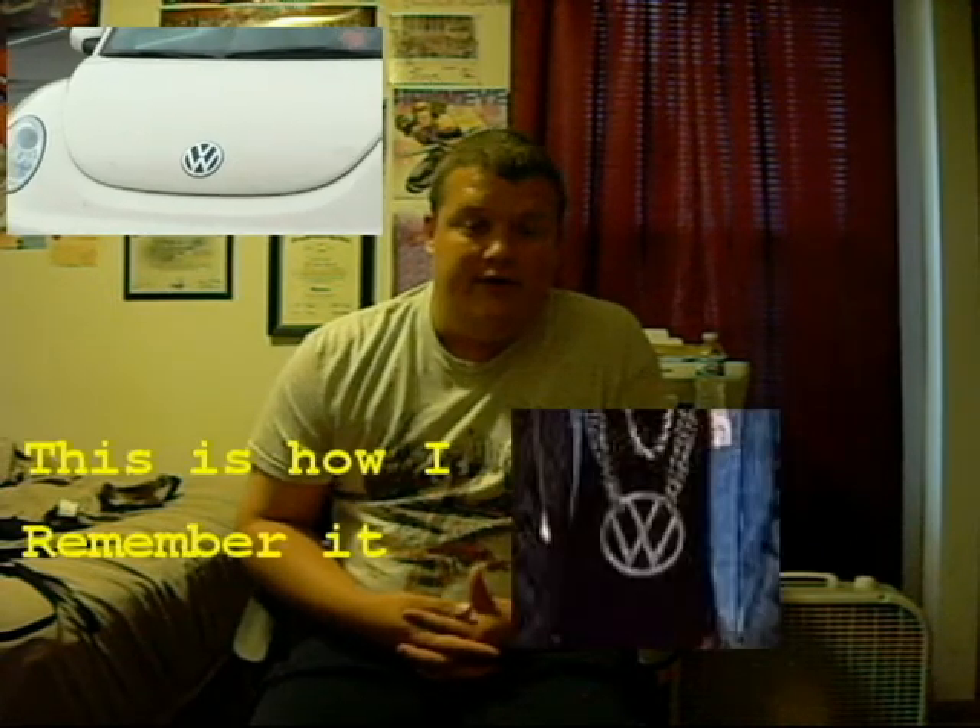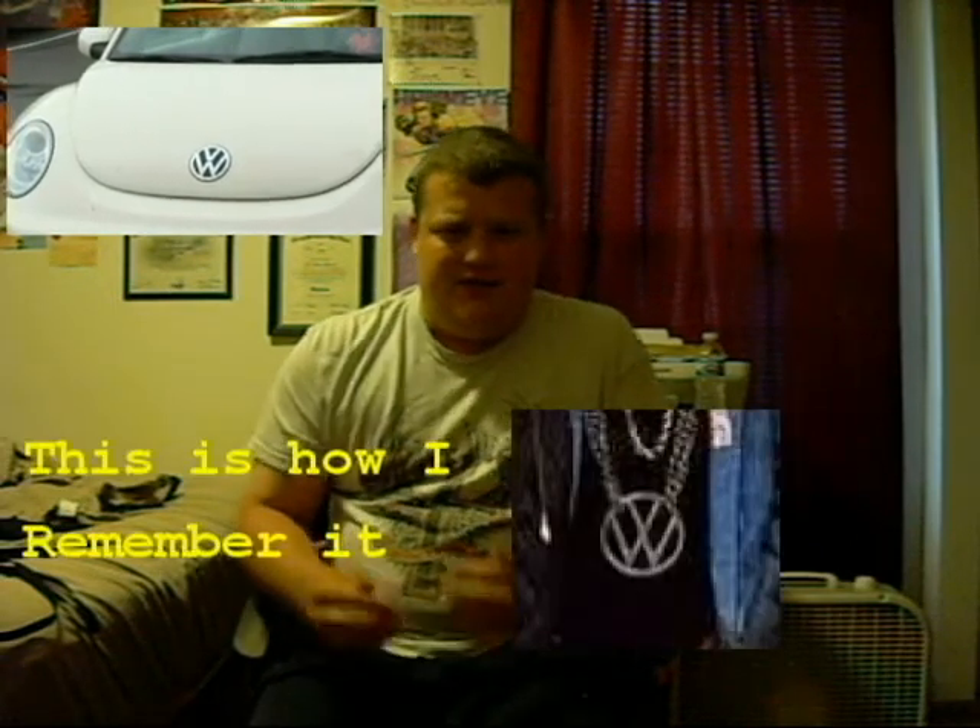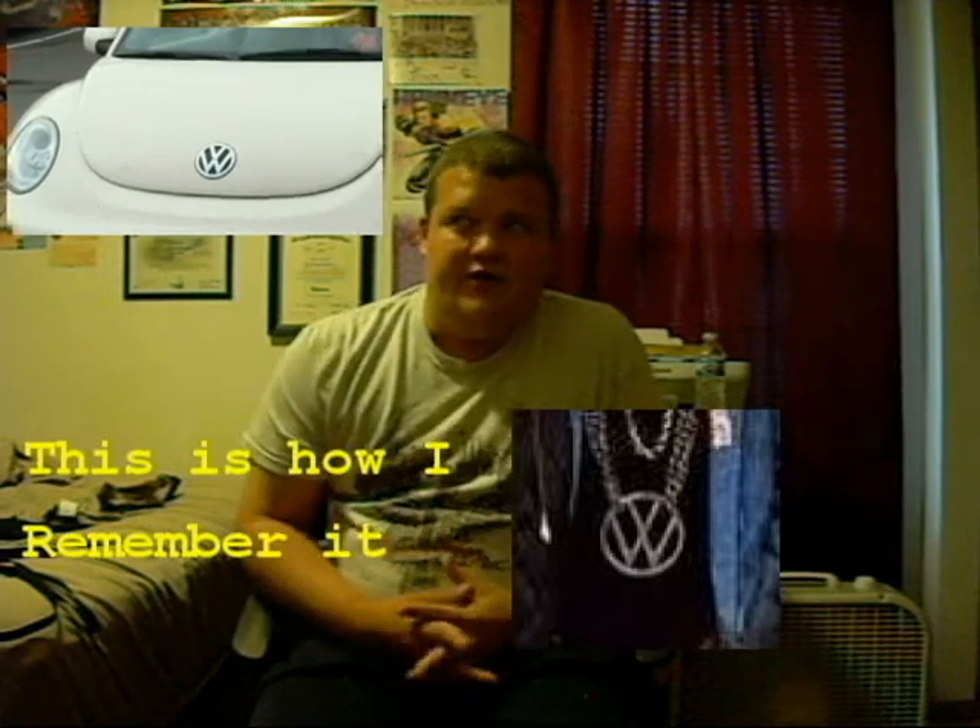The next one is the Volkswagen logo. About four years ago when I worked at Walmart, a friend had a Volkswagen, and I don't remember the V and the W being split apart — I remember it being all together. Now all of a sudden the two are completely separate from each other. It feels like a whole other dimension because of that logo change.